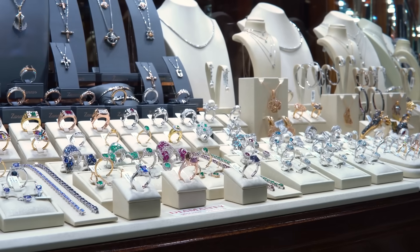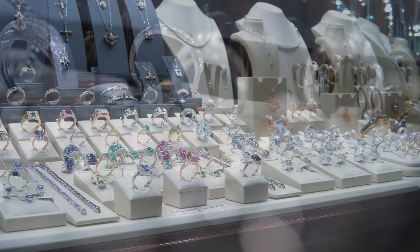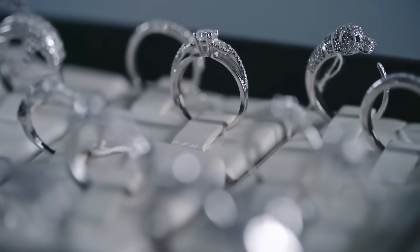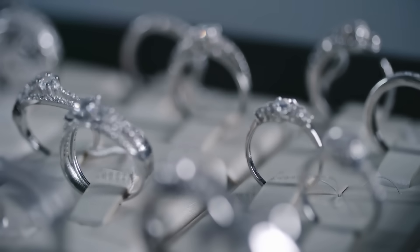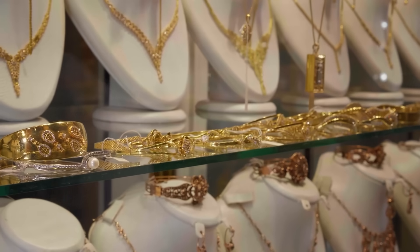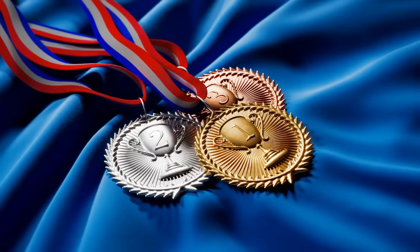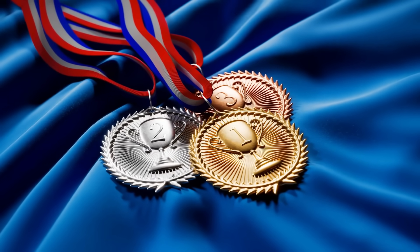Have you ever looked at jewelry or precious metals and wondered why is platinum, a silvery white metal most of us know from wedding rings or luxury watches, more expensive than gold? After all, gold has been the king of value for thousands of years. It's in treasure chests, coins, Olympic medals, even the phrase 'gold standard.' So how does platinum, a metal most people barely think about, manage to top it in price?